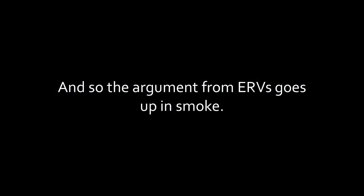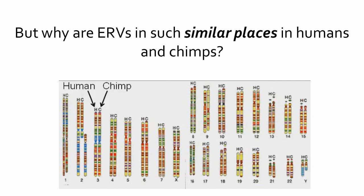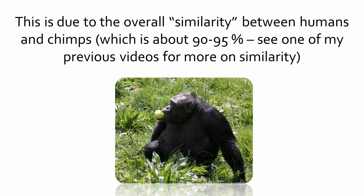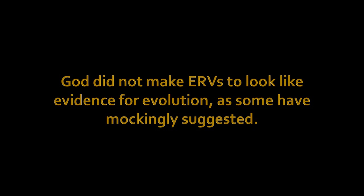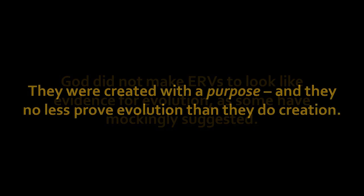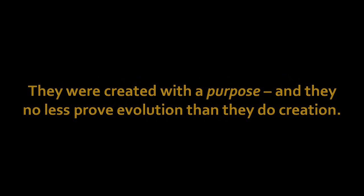And so the argument from ERVs goes up in smoke. But why are ERVs in such similar places in humans and chimps? This is due to the overall similarity between humans and chimps, which is about 90–95%. God did not make ERVs to look like evidence for evolution, as some have mockingly suggested. They were created with a purpose, and they no less prove evolution than they do creation.